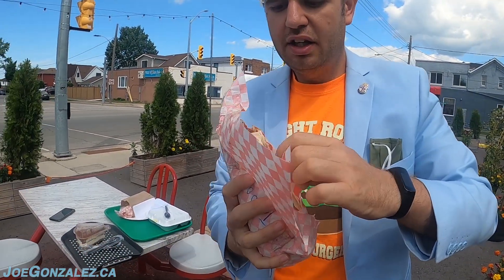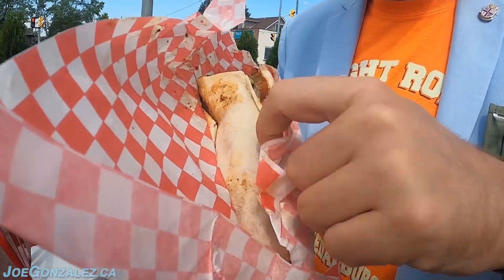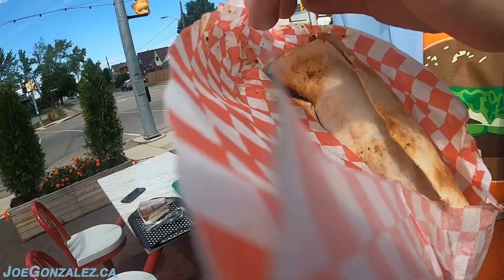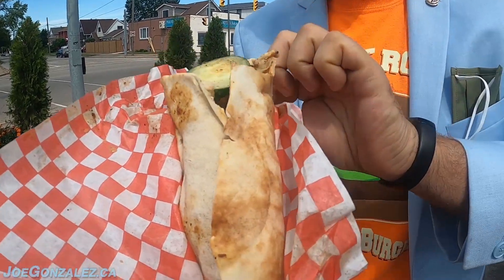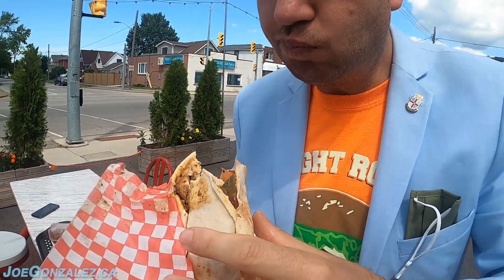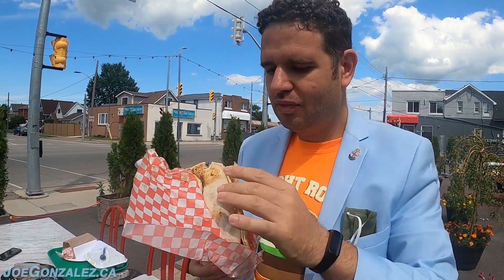Smells amazing. What's a Tawook? Good question — it's some kind of wrap thing that smells delicious. We're about to find out what's in here. First time — health happenings — is this health happenings? I don't know, we're gonna find out. Sweet cucumbers. Yeah, so it's chicken. What took us so long to come here? That's the question.